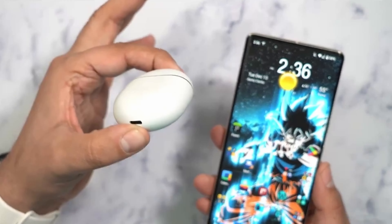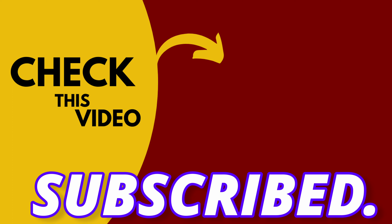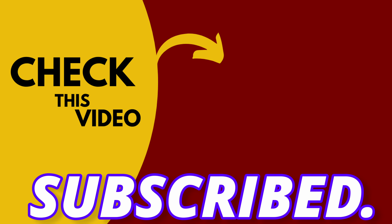If you want to see the new updates coming along with the Pixel 8 Pro, you should watch this video. I hope you guys are subscribed — I'll see you next time, till then peace out.